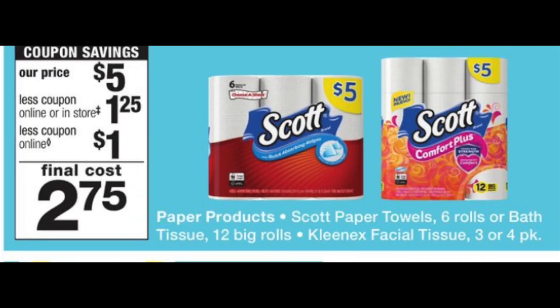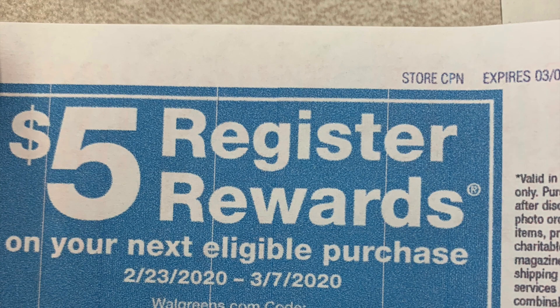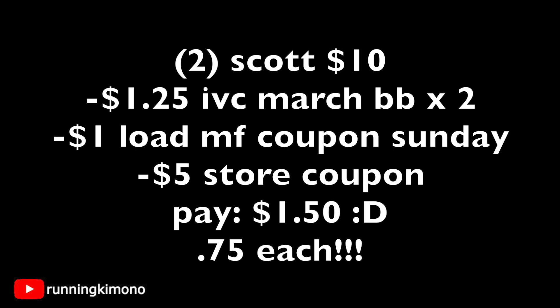The Scott's toilet paper, paper towel, and Kleenex are $5. There's a $1.25 IVC plus a digital manufacturer coupon dropping it to $2.75. Pairing it with the $5 store coupon: grab two, subtract $2.50 in IVCs, subtract the $1 digital coupon showing up Sunday, and subtract one $5 store coupon. You're left paying $1.50 out of pocket for two items — essentially $0.75 each.